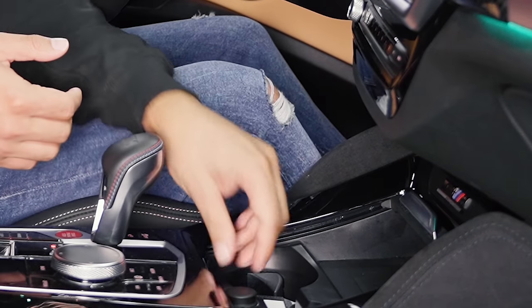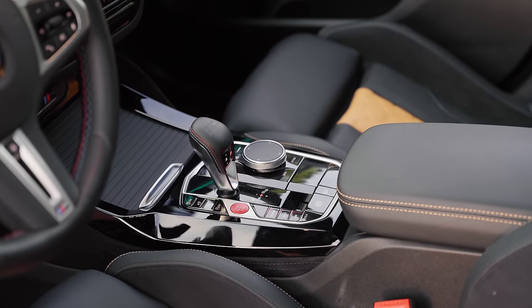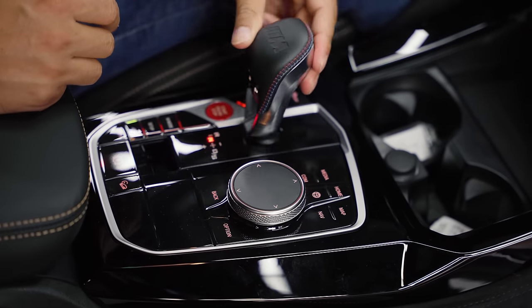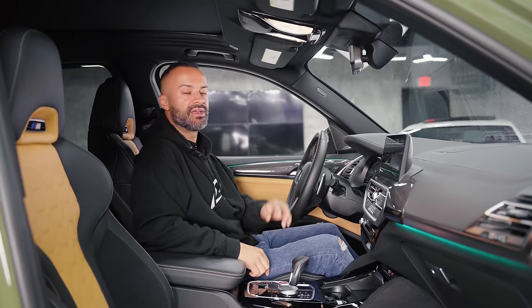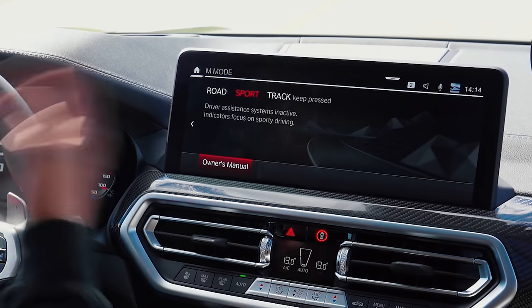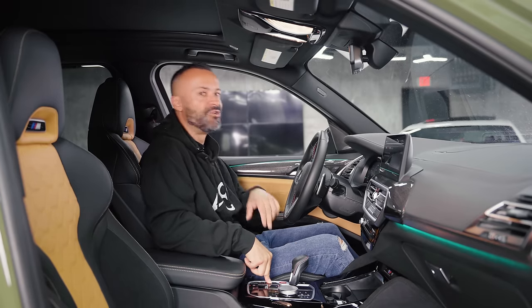You have two standard cup holders with a cigarette lighter, then your shifter, and all your typical BMW settings including a red start/stop button. The M modes give you three different modes when you hit this button — normal, sport, and track — and to activate track you hold the button down.